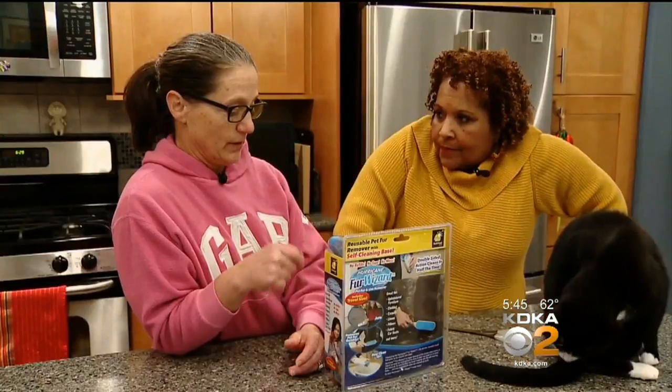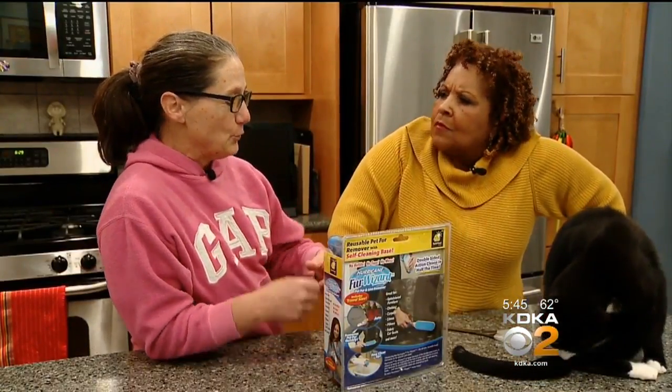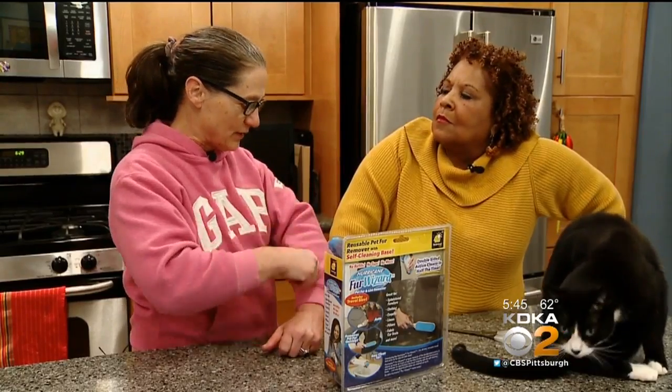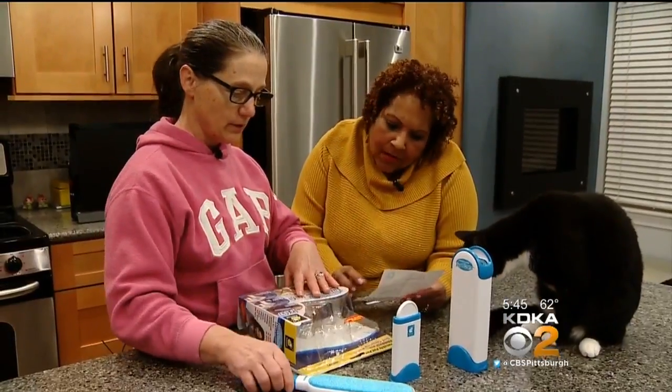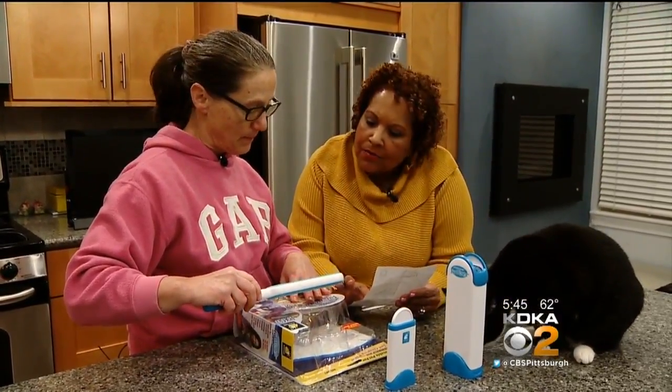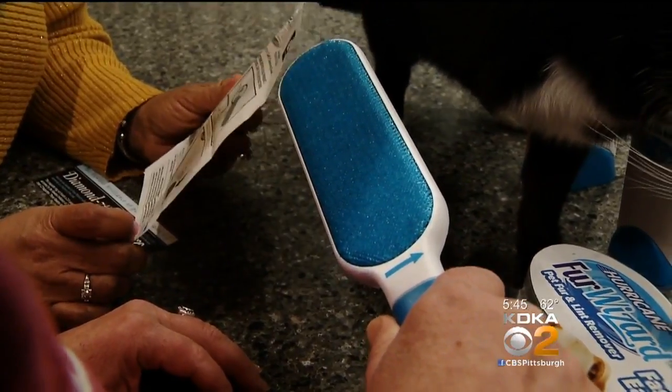The sticky roller — the lint roller that people use — but I go through so many sheets, it doesn't go that far. The directions were simple: brush in the same direction as the arrow to remove pet fur and lint.